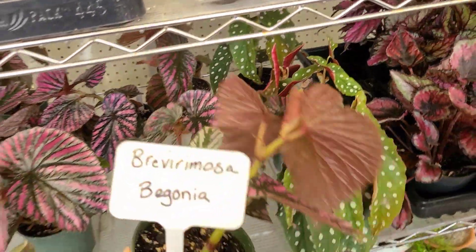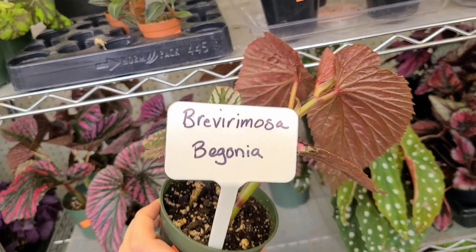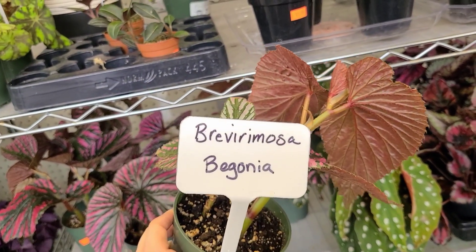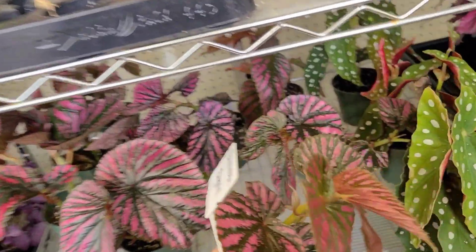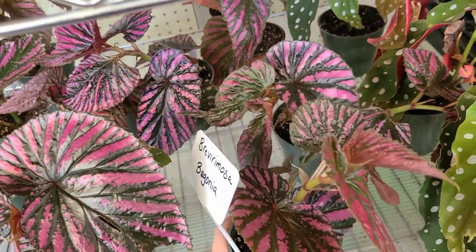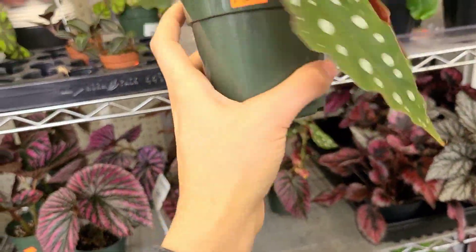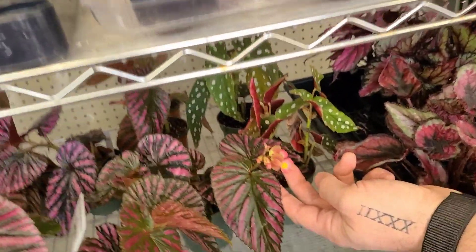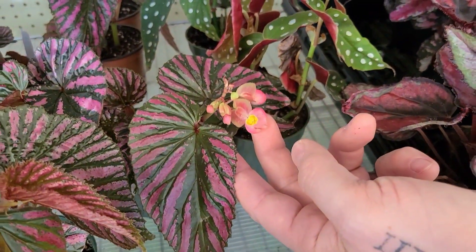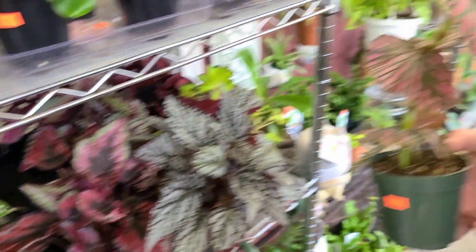Brevvermosa — we'll just skip that syllable we don't know what to do with. Some maculatas here for $12.99. I love begonia blooms — aren't they so cute? I can throw that one in the greenhouse and it'll be fine, just put it in a pebble tray or something.